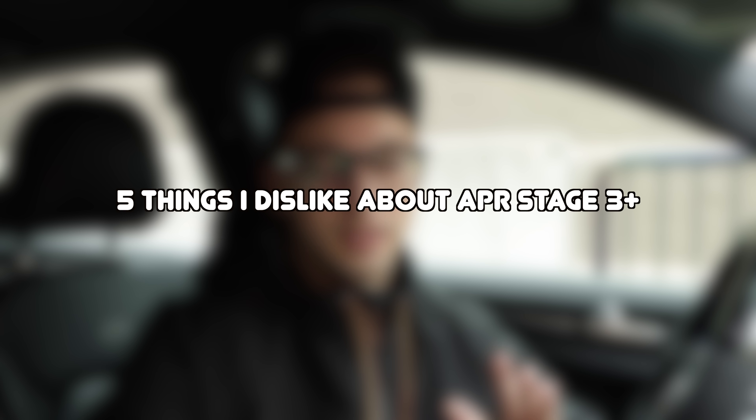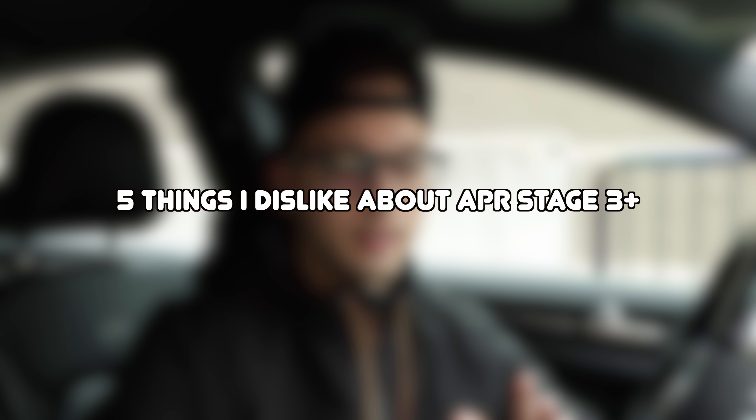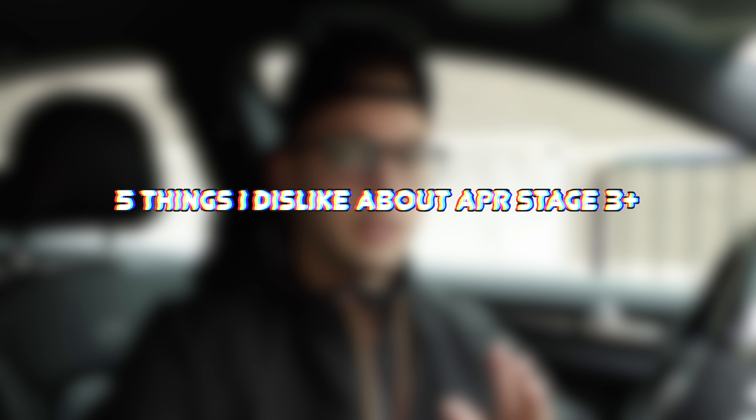Six months today marks the time when I originally got the Golf R APR Stage 3 Plus. I've had a little time to drive it — I kind of know what it feels like on the highway and driving around town — so I'm just going to give you guys five things that I wish I knew and don't like about the APR Stage 3 Plus. Let's get into it.